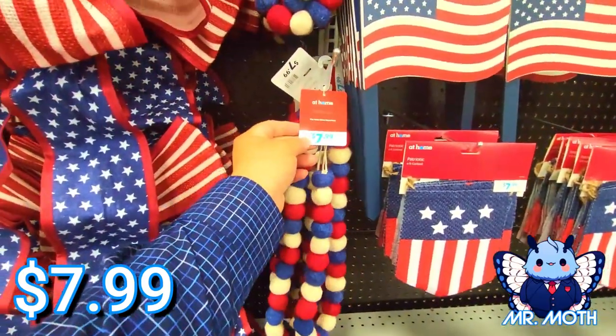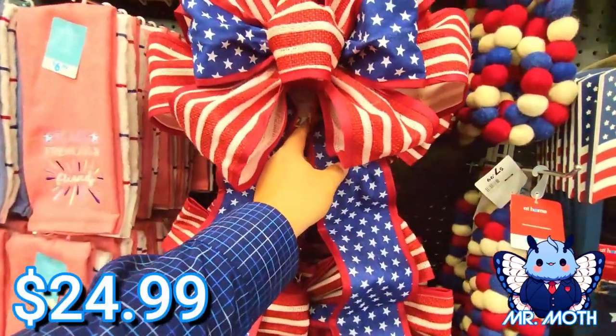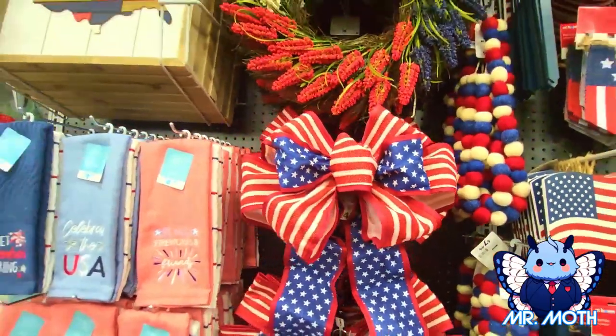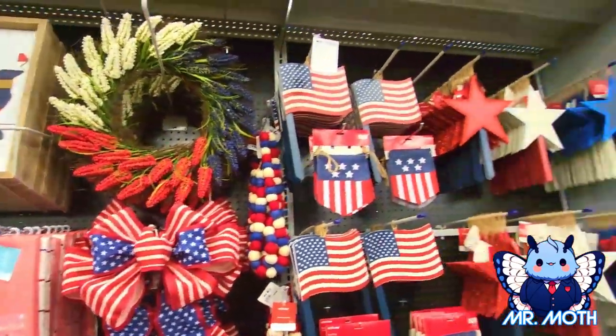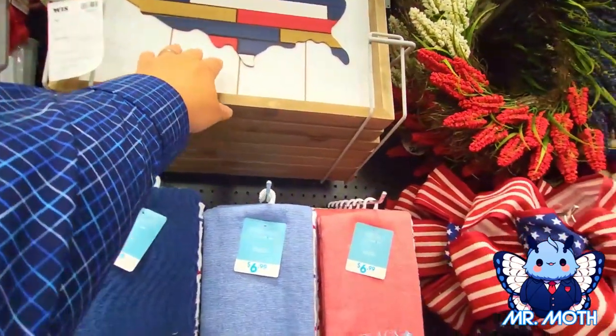It's pretty neat though — $7.99. I like these, these are really neat. $24.99 on there. Yeah, they all look nice. I like how this is done, this is pretty neat.